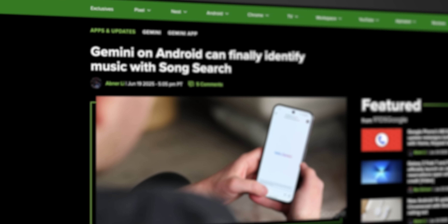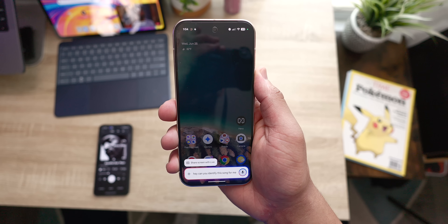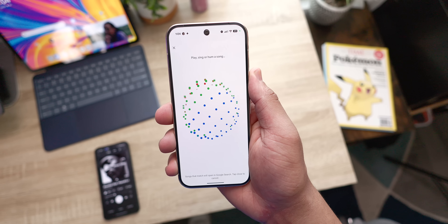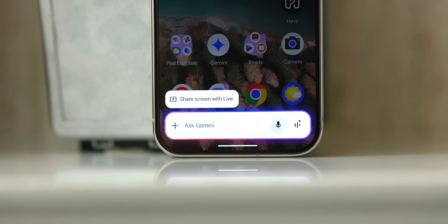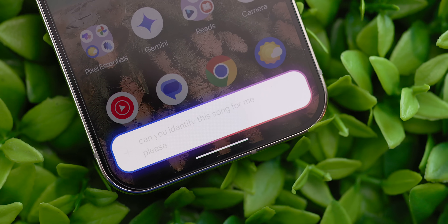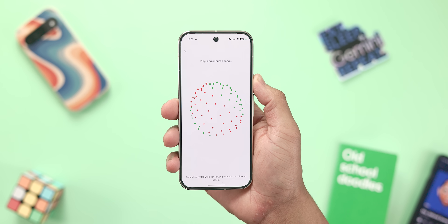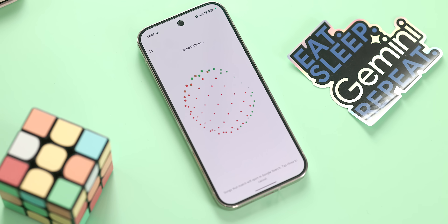First up is something that's both fun and a little bit bittersweet at the same time. Gemini recently got the ability to identify songs using Google's classic song search capability. This is fun because it's a fantastic Google feature that should have been in Gemini from the very start. But it's also a bit bittersweet because Google is likely porting this over as part of the broader Google Assistant deprecation we're expecting later in 2025. Regardless, it's now in the Gemini app and it works exactly like you'd expect. You can access it by asking Gemini things like "what's the song" or "can you identify this song," and Gemini will open that familiar full-screen song search interface with the little pulsating sphere animation.